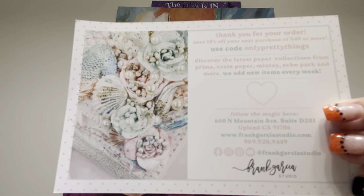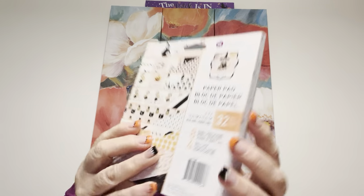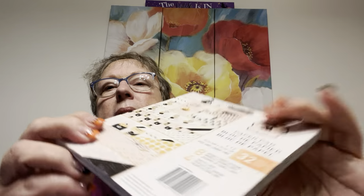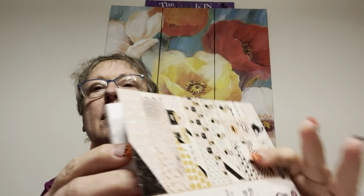I'm going to share with you — I got another order in from Frank Garcia. Hey there, hot stuff, your pretty things are here. It's Frank Garcia's Studio. I had one morning where my finger kind of came under somebody else's control and I just went order, order, order, order, order. I ordered Prima Frank Garcia — it's called the Luna Collection. I got it in the 6x6 and the 8x8. I should have gotten just one or the other, but it is what it is.